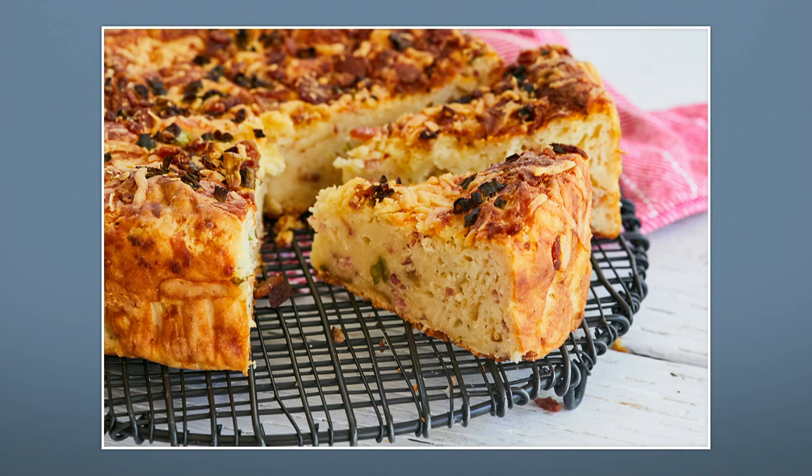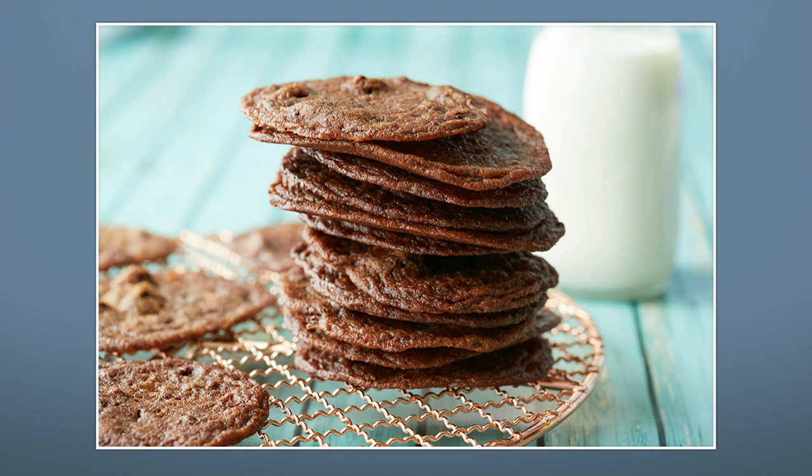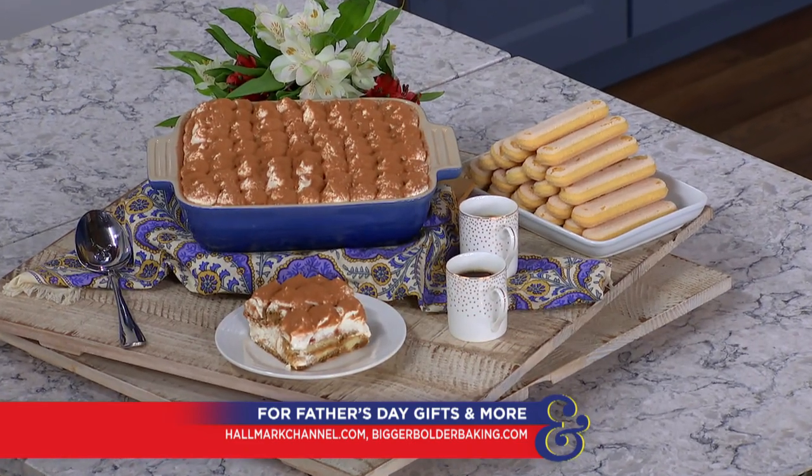Your 10-minute tiramisu — which we actually made in about five minutes! While you dig in, let's talk about other favorite recipes on the website. Loaded baked potato bread has been huge — it's a bread with cheese, sour cream, and bacon, everything you love in a loaded baked potato. New York-style thin and crispy pizza has also been really popular. And thin and crispy chocolate cookies — I'm obsessed with those. For the full recipe, visit hallmarkchannel.com and connect with Gemma at biggerbolderbaking.com.